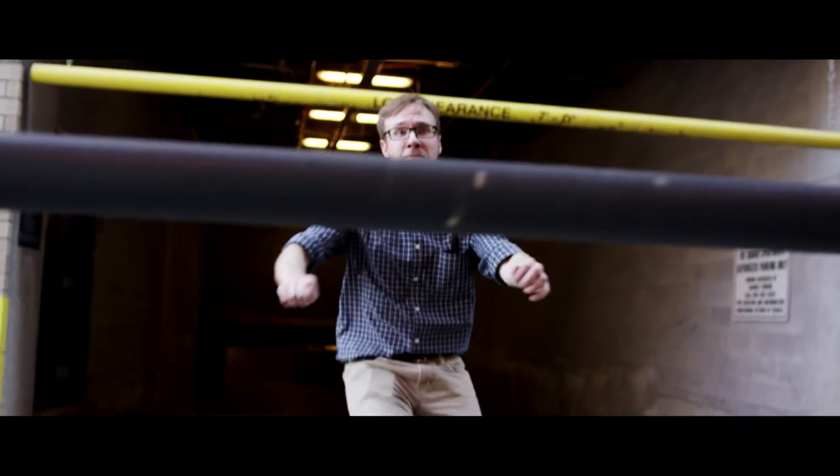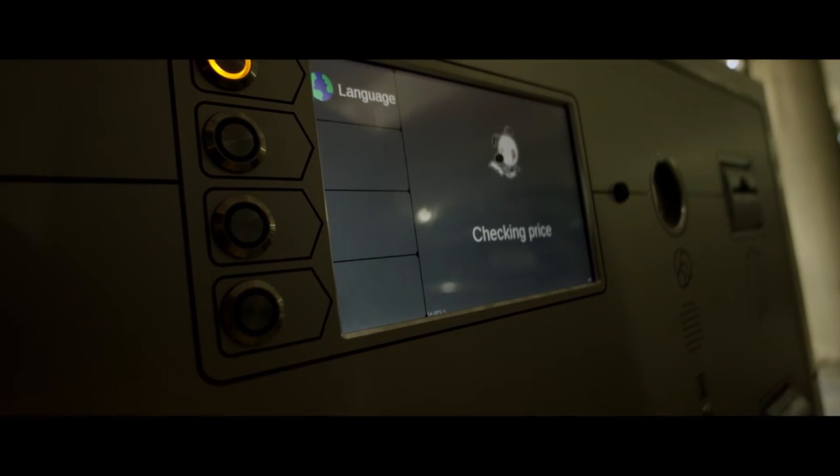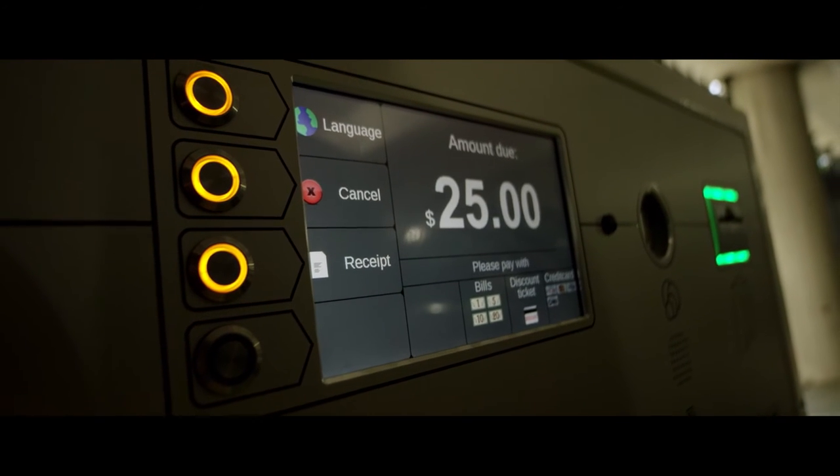And what if it's just not your day and you happen to lose your ticket? Hit the lost ticket button at any pay station. The $25 lost ticket fee will pop up on the screen. But hey, it beats a ticket, or worse, being towed.